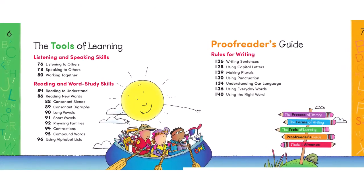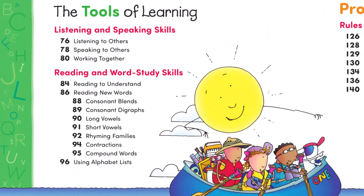The green tools of learning teach the study skills that students need: listening and speaking, reading, and word study.